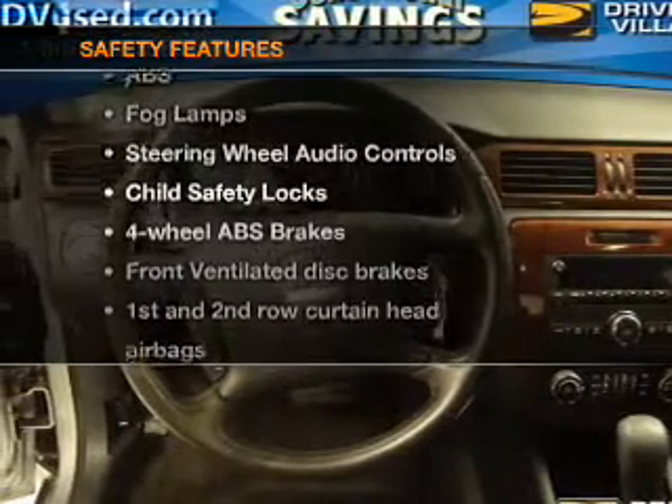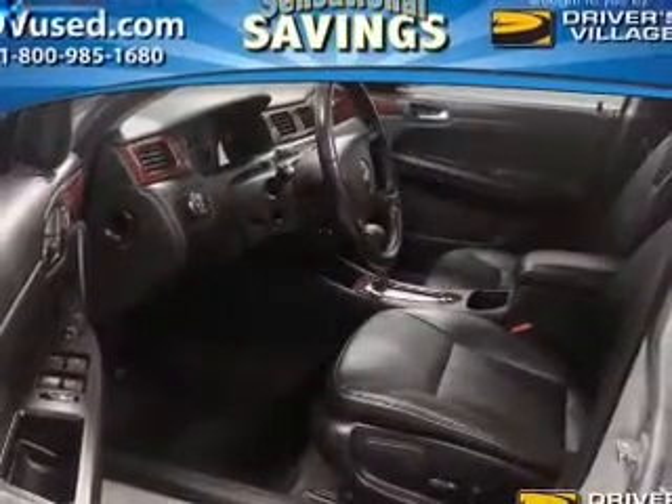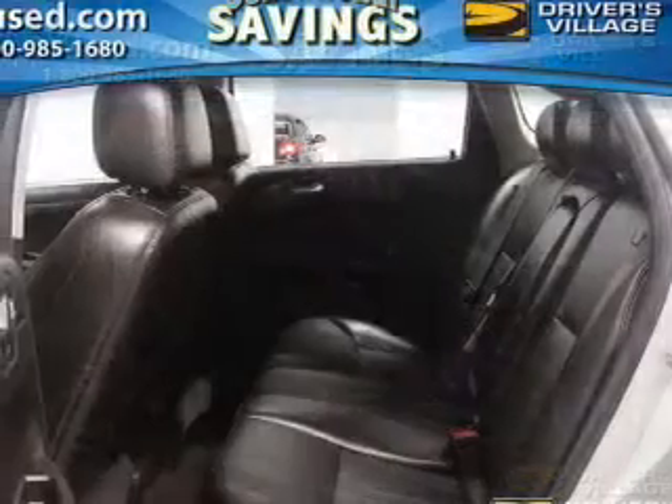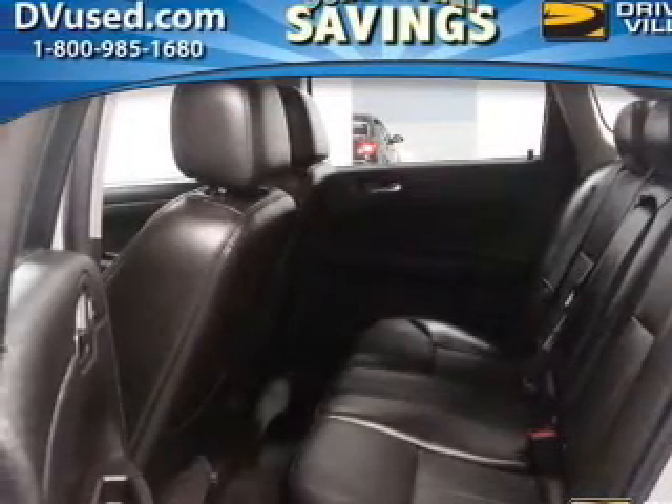And for your peace of mind, the following safety equipment is included: front ventilated disc brakes, passenger airbag, curtain head airbags, and daytime running lights. Our website offers more information on all of our vehicles. Call us today to start test driving.